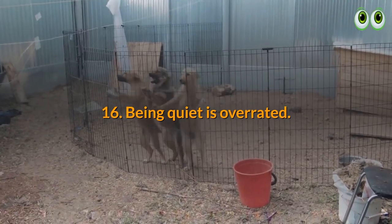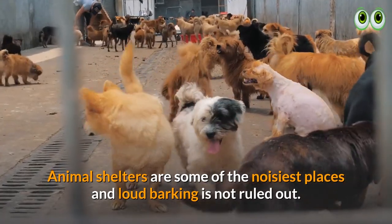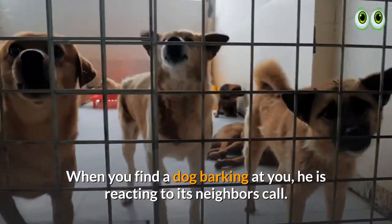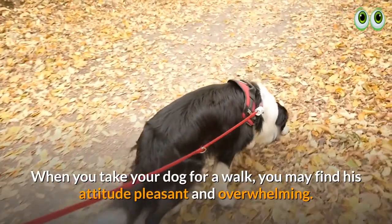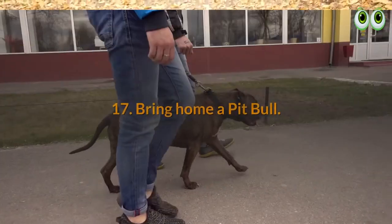16. Being quiet is overrated. Animal shelters are some of the noisiest places, and loud barking is not ruled out. When you find a dog barking at you, he is reacting to its neighbor's call. When you take your dog for a walk, you may find his attitude pleasant and overwhelming.